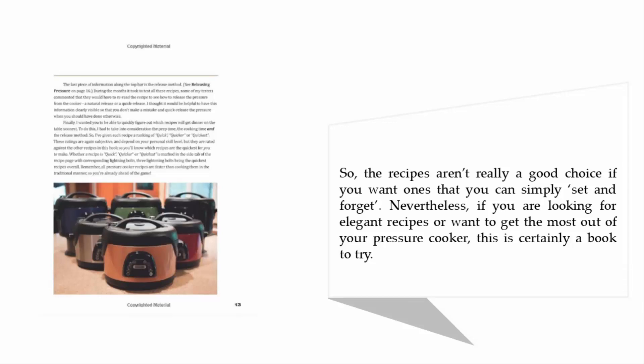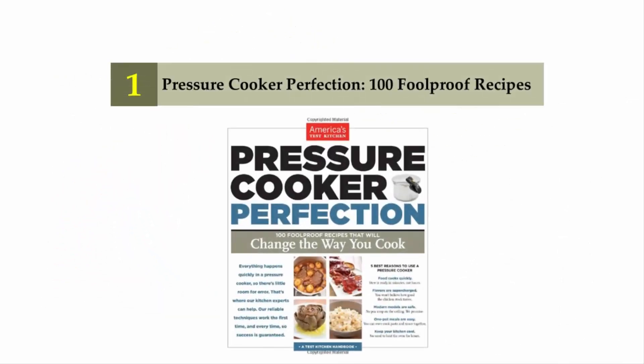Nevertheless, if you are looking for elegant recipes or want to get the most out of your pressure cooker, this is certainly a book to try. Coming in at number one on our list: Pressure Cooker Perfection: 100 Foolproof Recipes.